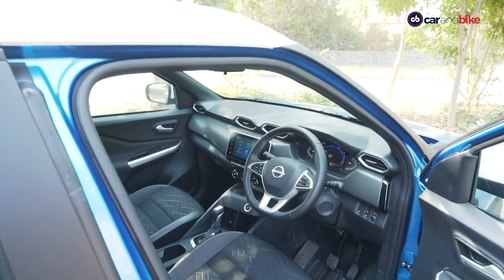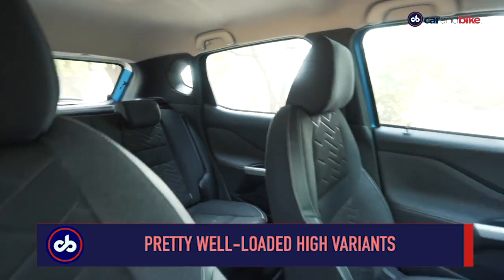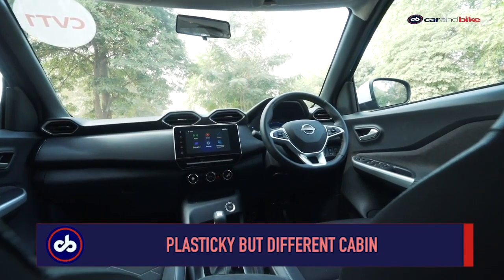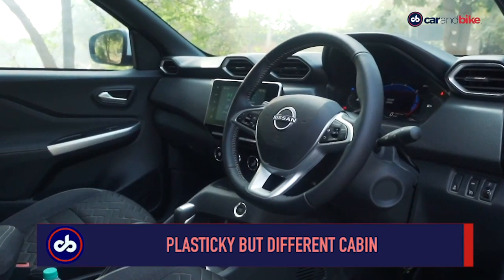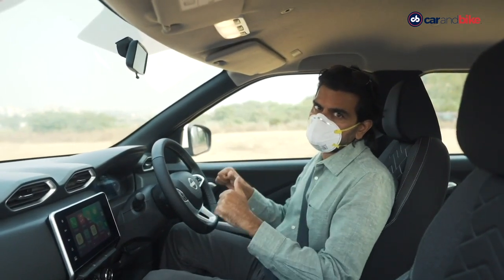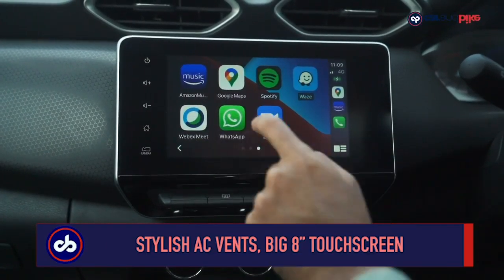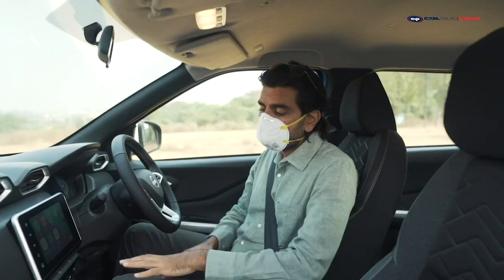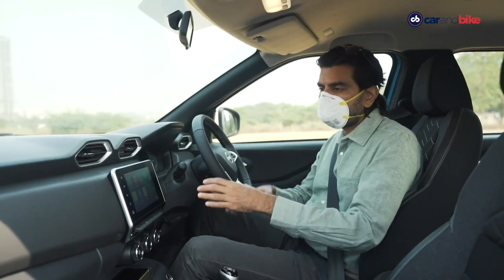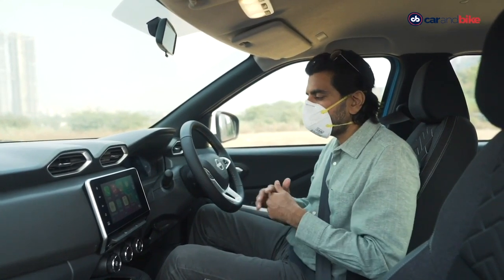On the inside, the Magnite is very minimalist. While that might seem basic to some, it also gives a sense of airiness and space. The dash and central console are tilted towards the driver by 5 degrees. The steering is height-adjustable but not for reach — that's a negative. On the top end you get the big 8-inch screen, which is a good size and really works. The climate control system has controls with little screens on them, also nicely done. Overall it looks a little spartan, but it doesn't look cheap — it looks quite well-finished, and the plastics are pretty decent.